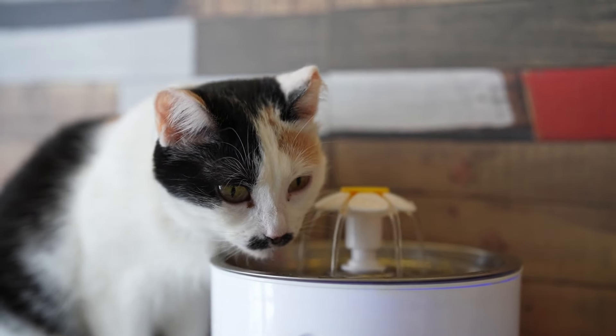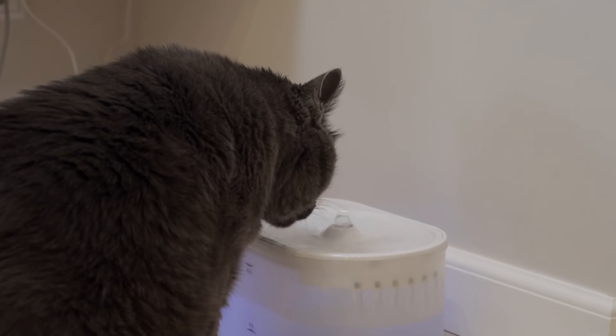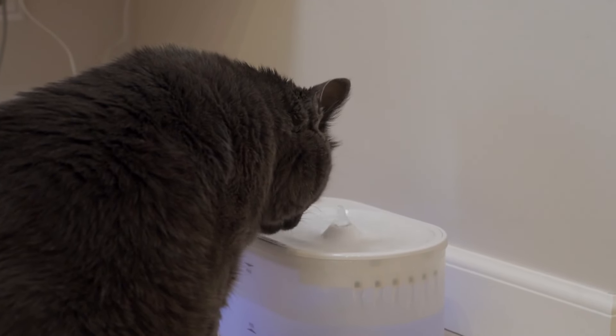Additionally, many cat fountains have filters that keep the water clean and fresh, reducing the chances of your cat developing any health issues related to contaminated water.